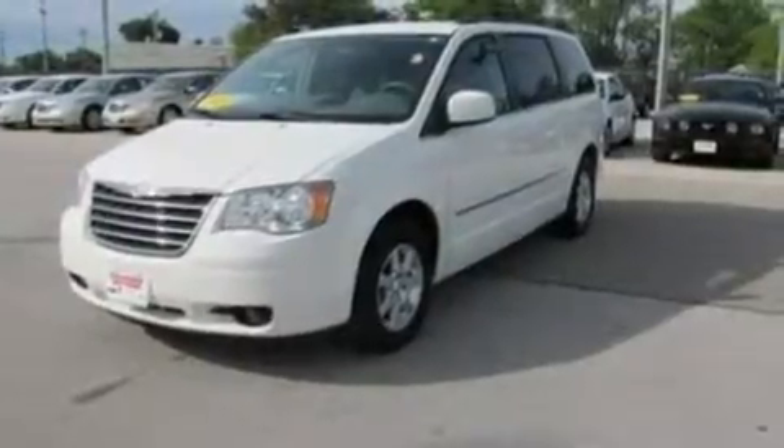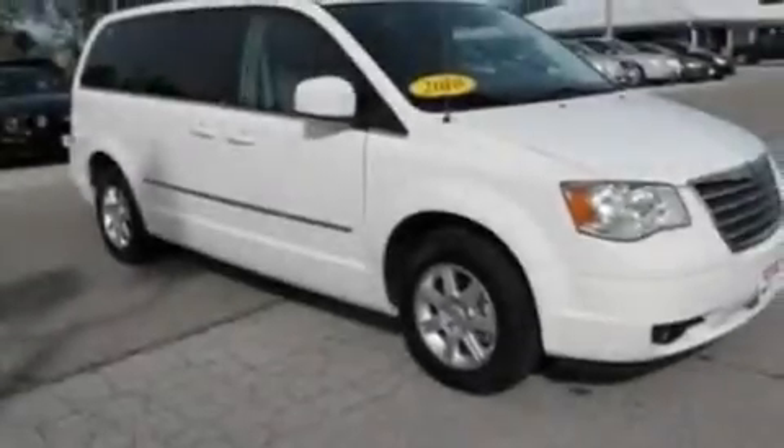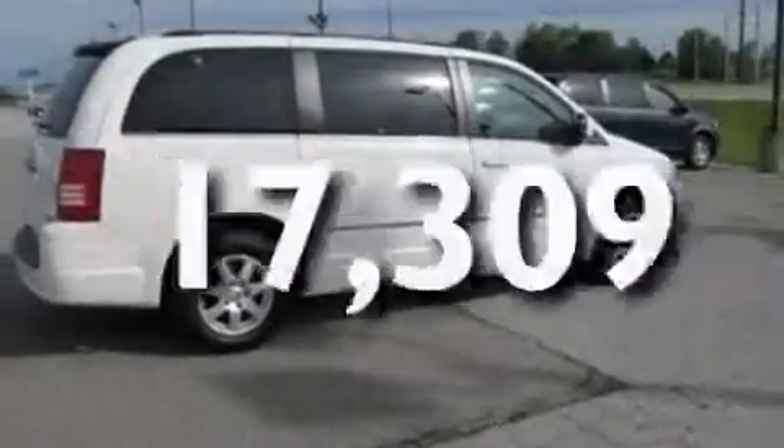Its top features include power-adjustable driver pedals, third-row seats, a power rear liftgate, a six-speaker audio system, leather and alloy steering wheel trim, aluminum wheels, a rear spoiler, a traction control system, and heater vents for rear-seated passengers. This vehicle has fewer than 18,000 miles on the odometer.